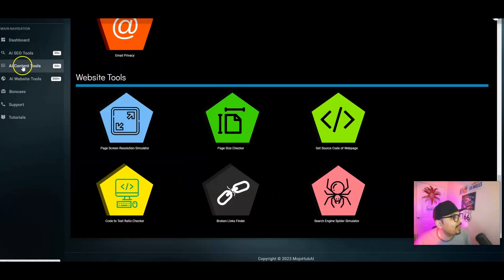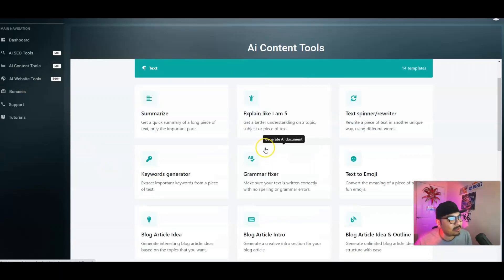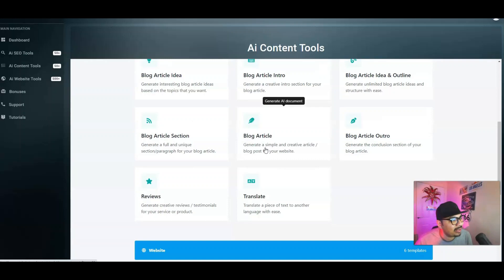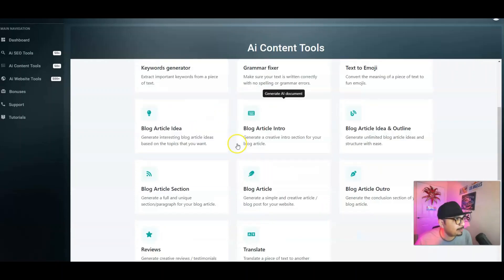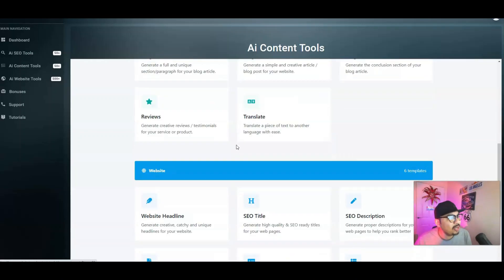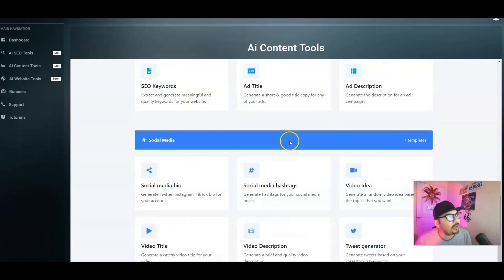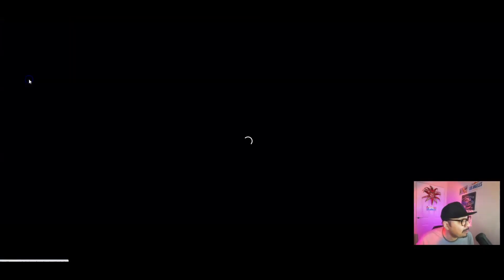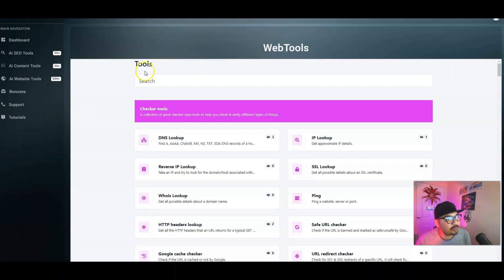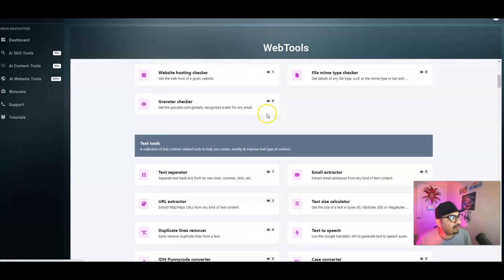The AI content tools section is an absolute phenomenal game changer — you're going to get so many tools under this roof, it's absolutely mind-boggling. Irrespective of whether you have a website or not, you get social media templates and so many other tools. The AI website tools section is again going to be a game changer for you guys, with checker tools, text tools, converter tools, generator tools, developer tools, and image manipulation tools.